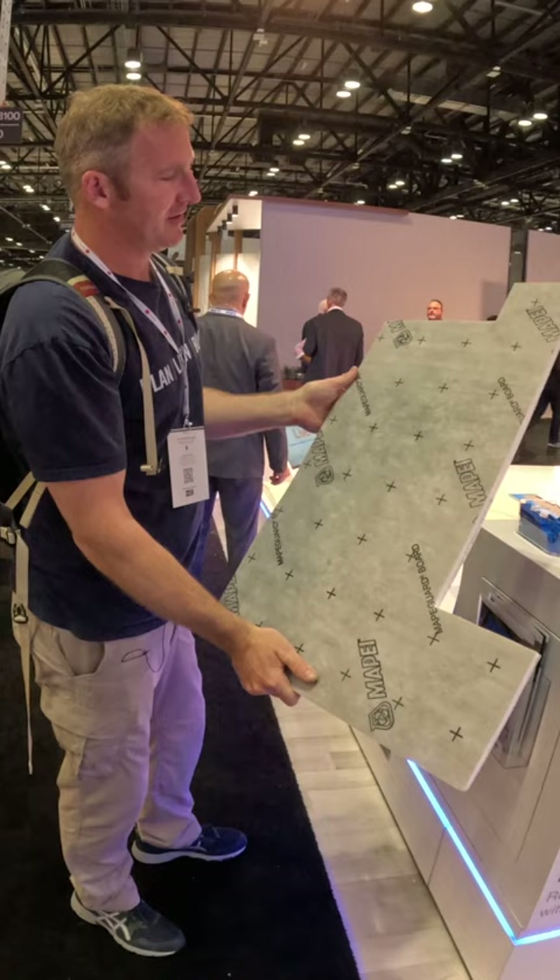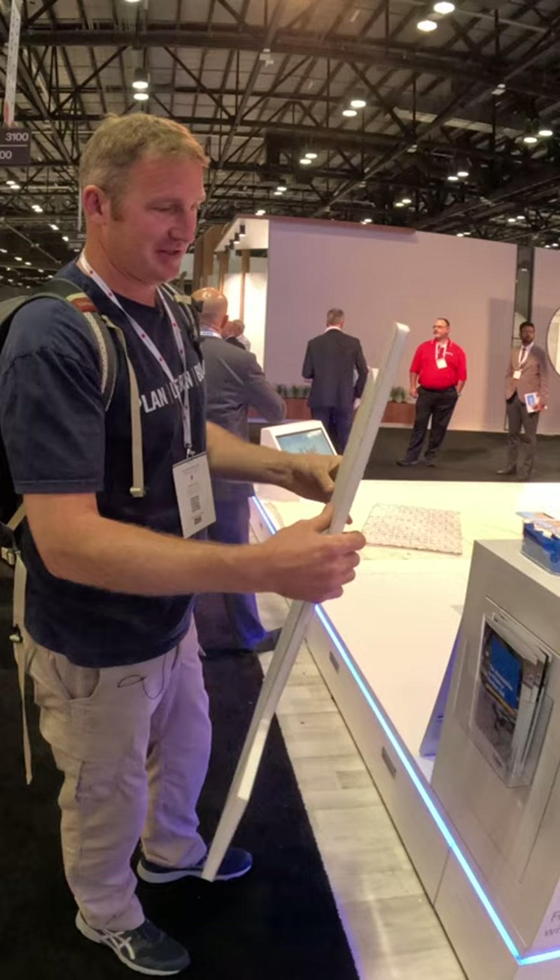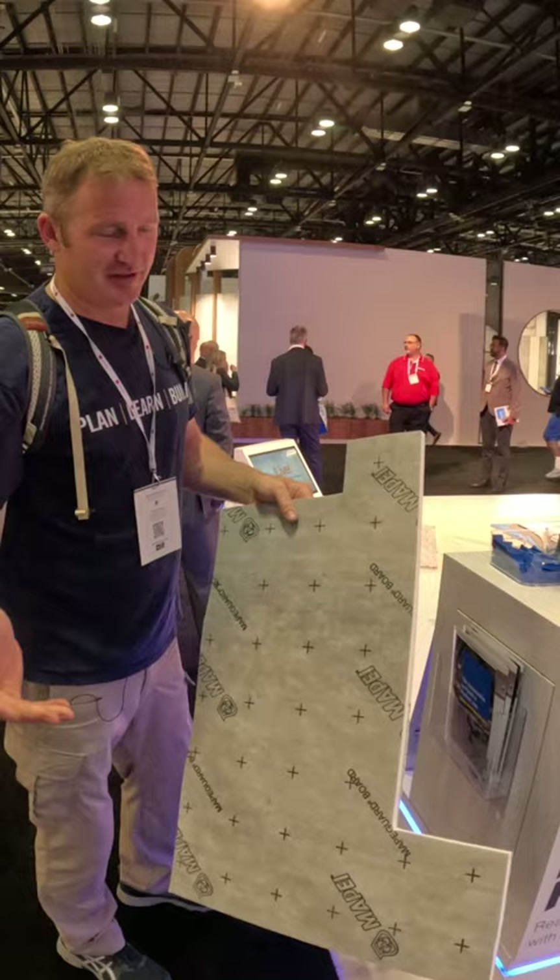Looks like they do have foam board that they're going to be coming out with, so it'll be nice to have another big brand like this getting out to other suppliers. We want to see the foam board installation — it's just so much quicker than doing anything cement board with a liquid waterproofing.